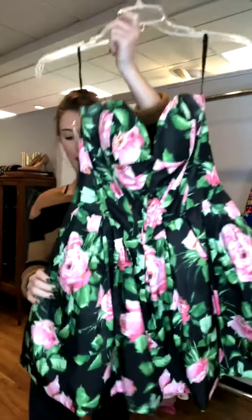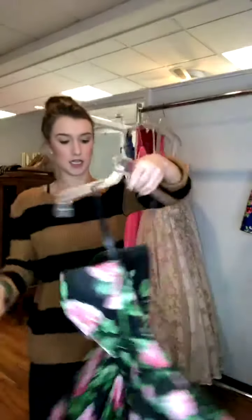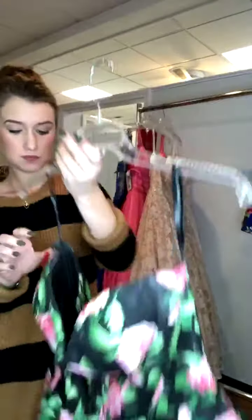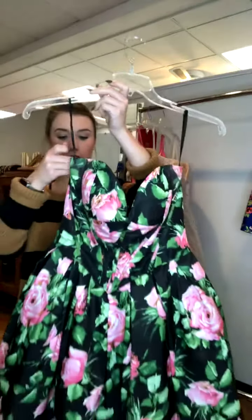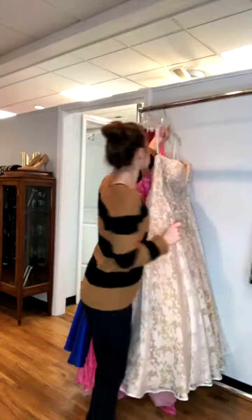The next one is a super cute Sherri Hill. It's black with pink floral and has ribbing on it, which is really nice. It's a sweetheart neckline with a simple zipper back. This one retails for $300 — it's a size 8 and we have it for $155.